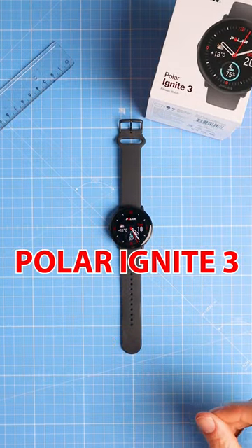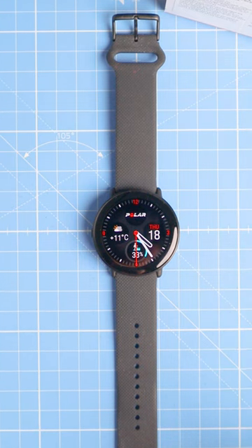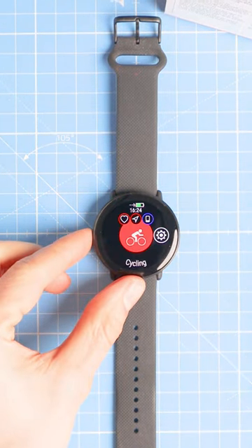This is the Polar Ignite 3, which is honestly one of the more beautiful smartwatches I own. But is it any good at heart rate tracking? Let's take a look.